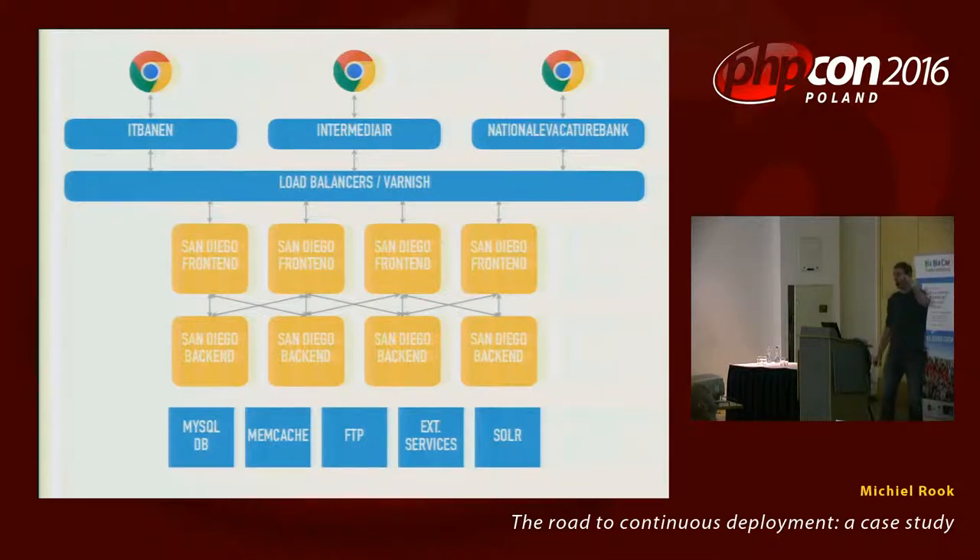The architecture had three job sites at the top, below them a bunch of load balancers, Varnish cache and other things, then front-end servers which all talk to each other and to a bunch of back-end servers. The problem with that setup is that the exact same code is deployed on the front-end and back-end servers, and through a setting it either behaves as a front-end or a back-end. And then there's MySQL and other cache stuff at the bottom — a relatively complicated picture.